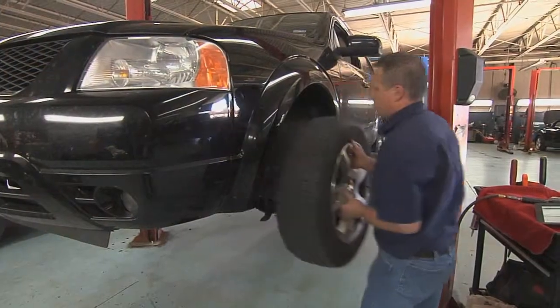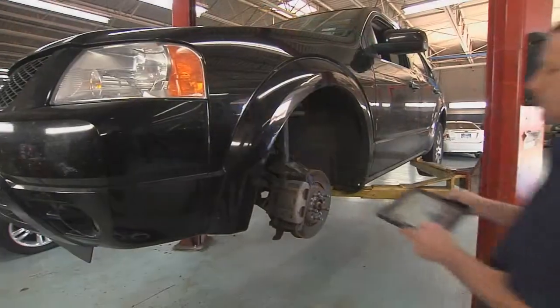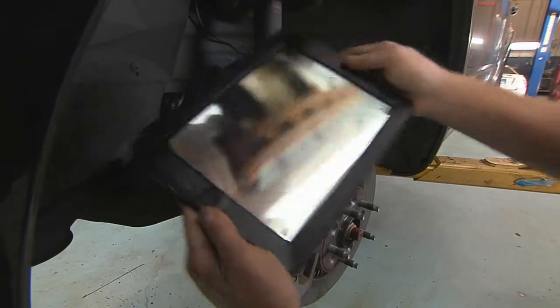They'll sit there and ask lots of questions about it, and by doing that we've had good success with upsells. I can go out on a service drive and my technician can do the vehicle report card — take a picture with his iPad of the brakes, transmit it to the service drive, and instantly the service advisor can take it to the customer, text it, or email it and say, not only do you need brakes, here's what we're looking at.